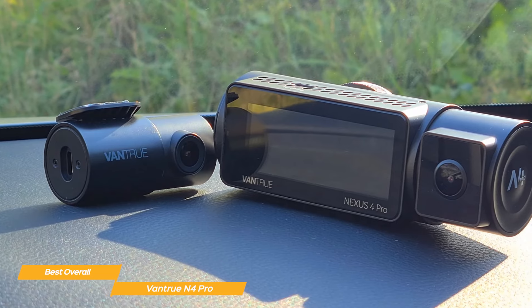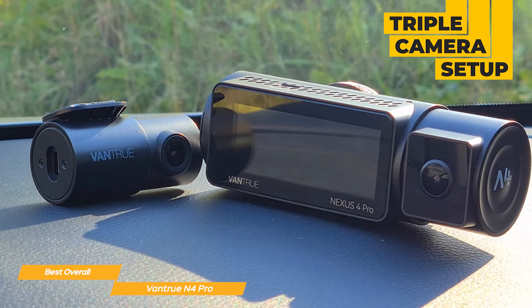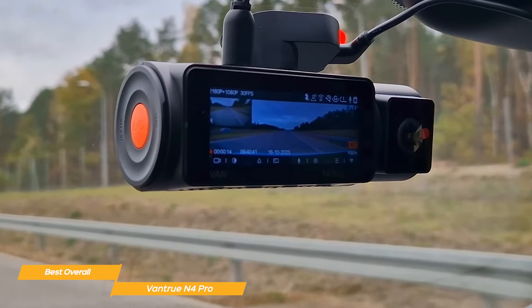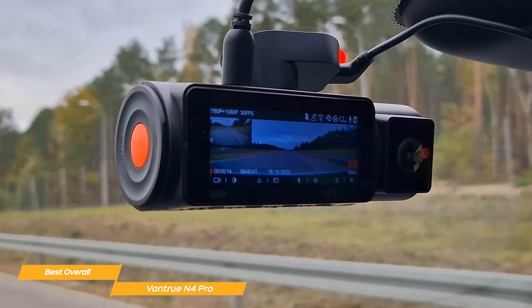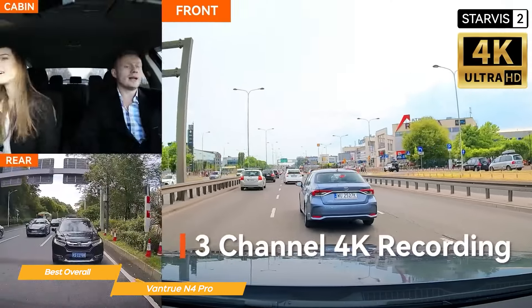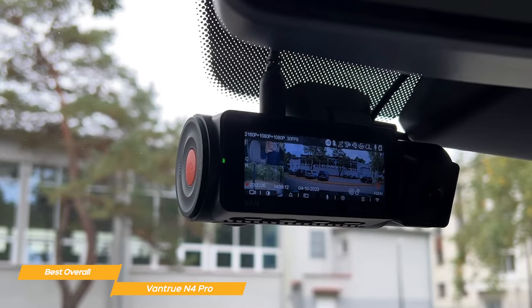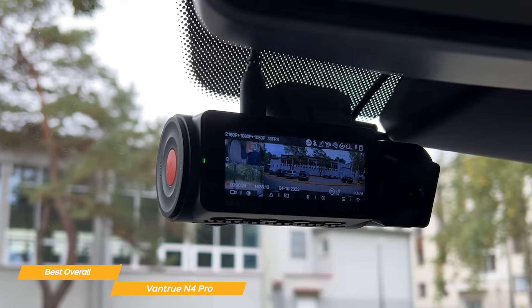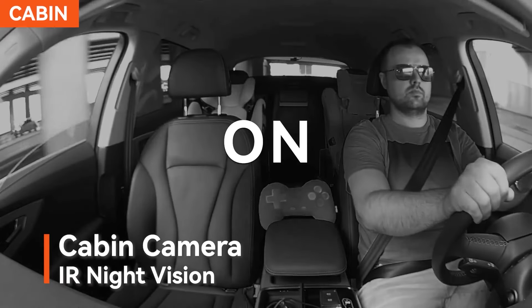The Vantrue N4 Pro stands out with its cutting-edge triple-camera setup, capturing the front, inside, and rear views simultaneously in remarkable 1080p resolution. This comprehensive coverage ensures you have a complete record of every angle, delivering unparalleled security and peace of mind on the road. Just like the Vantrue N4, the N4 Pro comes with interior infrared night vision — great for those concerned about in-cabin safety during low-light conditions. It captures clear footage inside the vehicle even in the darkest nights, providing an extra layer of security.